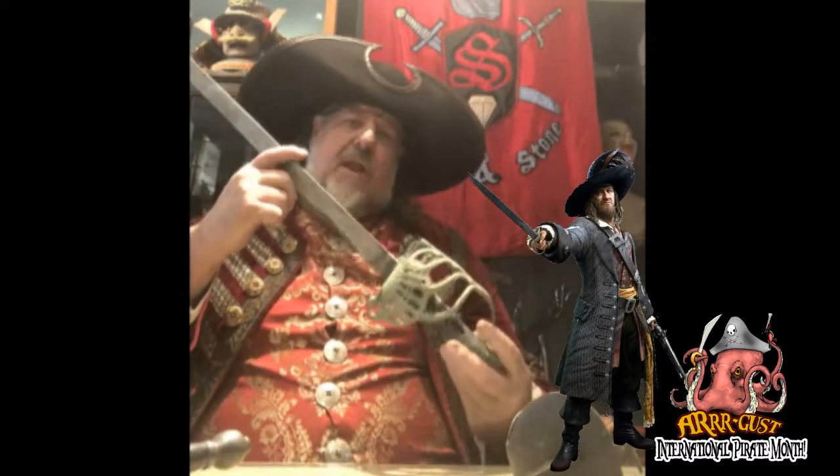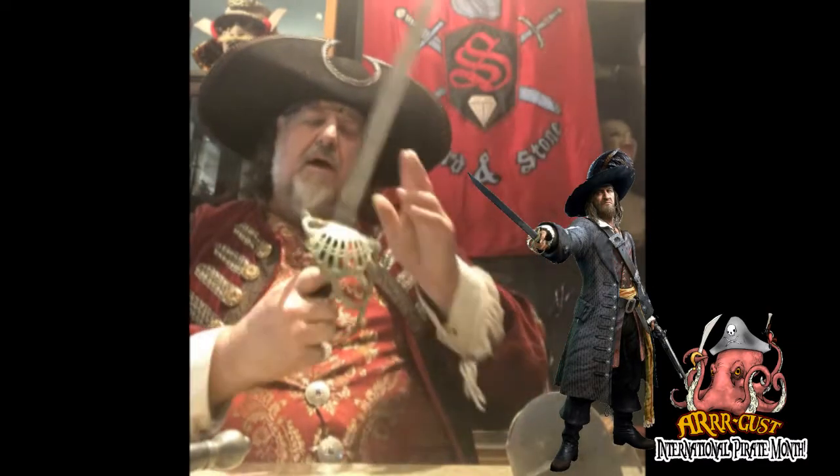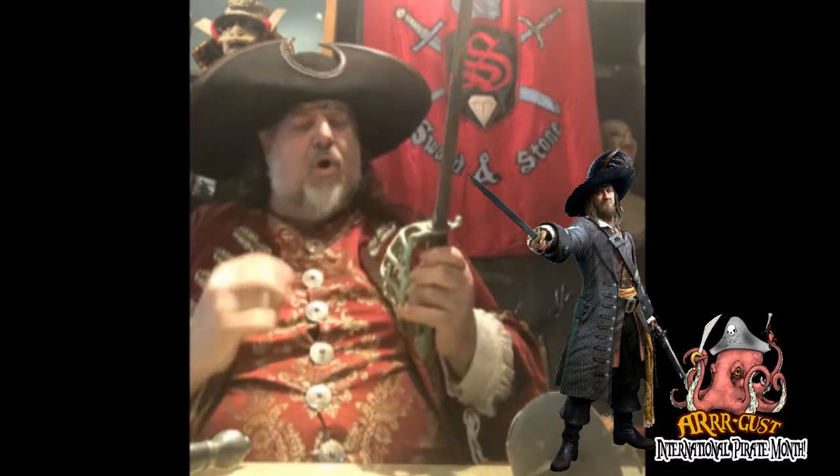I have a variety of swords here. This is Barbossa's sword from Pirates of the Caribbean — I made most of the principal swords for this movie. This is aluminum with an oxidized bronze hilt.